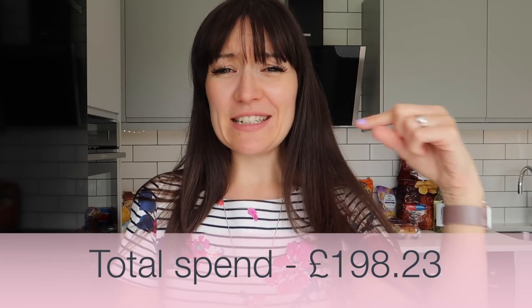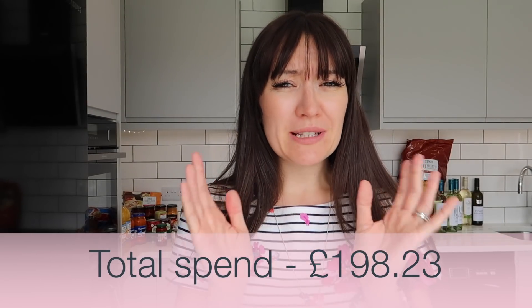The total spend for this shop is a lot — it's on screen now. But I did buy a lot of more expensive items: the razor blades, the wine which we're going to have for a good few weeks, and a lot of the household items have really bumped up the price. I have bought some of that stuff for my mother-in-law as well, so a lot of that shop is not actually for us. I think we did have quite a lot for the money, but that is why this is such an expensive shop.